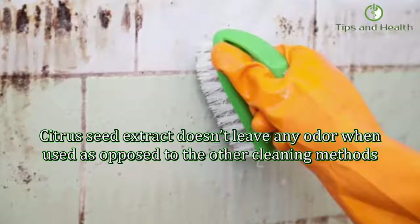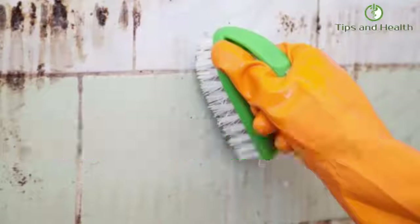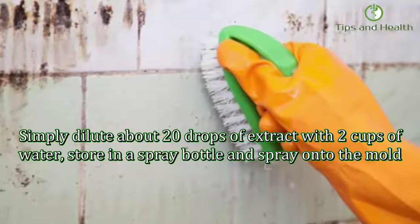Number five: citrus seed extract. Citrus seed extract doesn't leave any odor when used, as opposed to the other cleaning methods. Simply dilute about 20 drops of extract with 2 cups of water. Store in a spray bottle and spray onto the mold. As with tea tree oil, do not rinse.